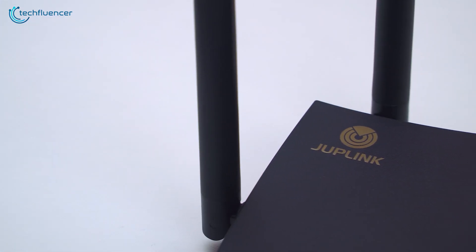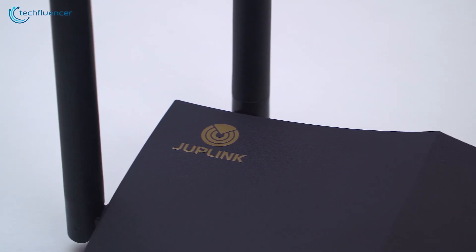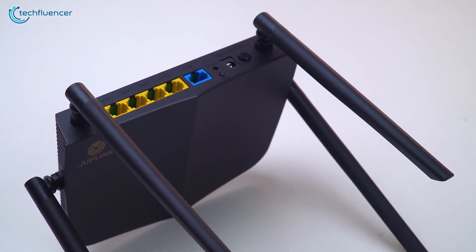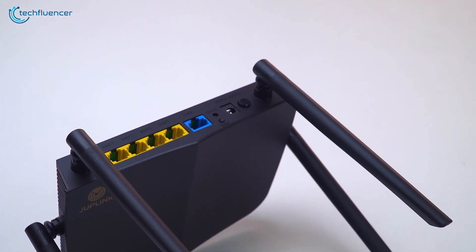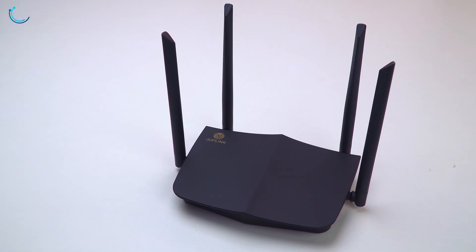The Duplink AX1800 router is a good bet. With all the features this device packs, we are happy to say that we are not disappointed — it is a good value for money. Since Wi-Fi 6 is a fairly new technology, investing in this router will be a wise decision, as it will provide great service for years to come.